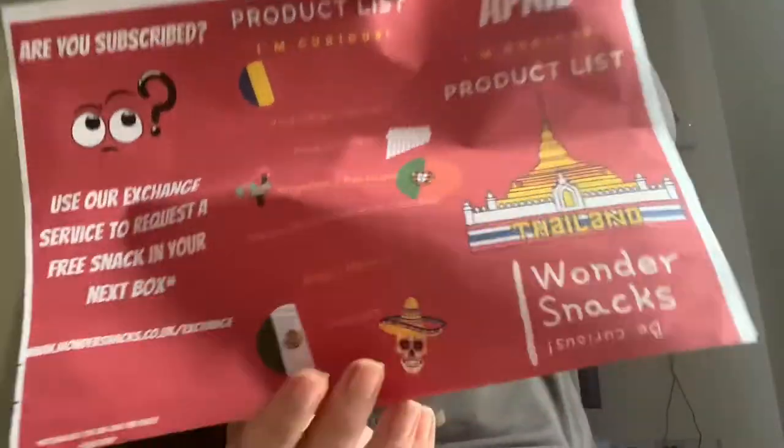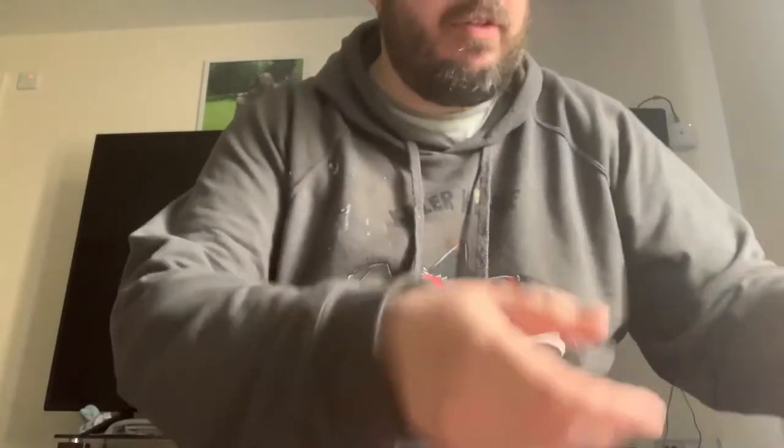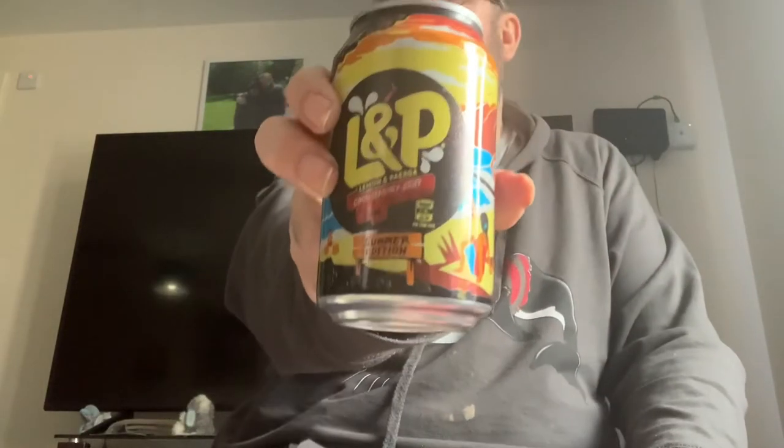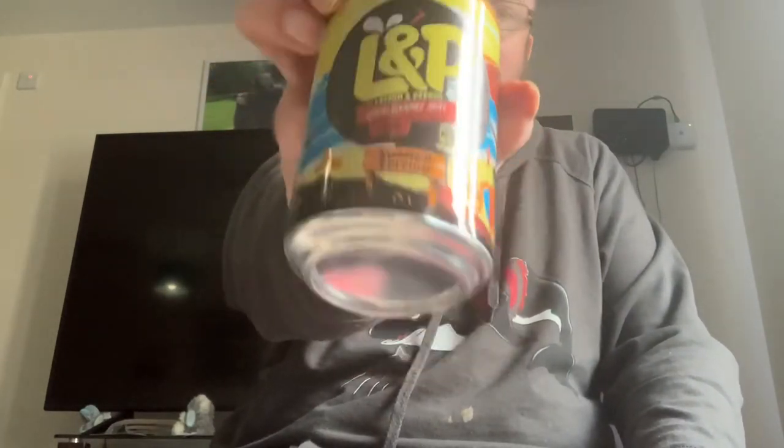And that's April's Wonder Snacks Be Cute and Curious box. And the last thing — my replacement was a LMP lemon pepper from last month, March's box. That was my swap. We'll see if they're going to add on the swap. This is Bubba's Biscuit Snacks signing off.